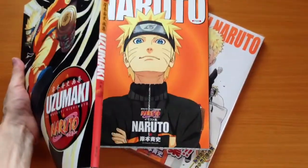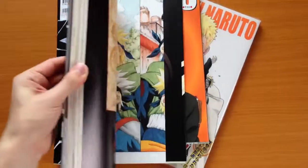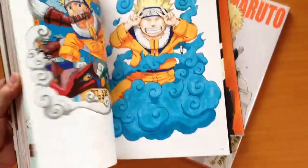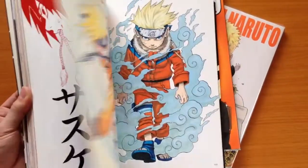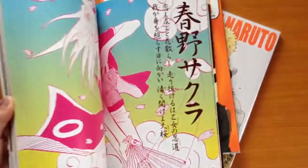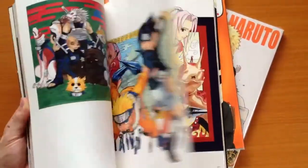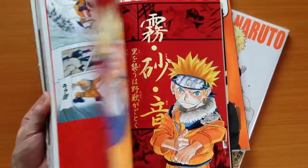Like all Japanese books, the spine is on the right-hand side and they read right to left. These books have actually become relatively rare. They're not really information books — they're really just artwork, and they more or less go chronologically through the series. It's not my intention to show you every page in great detail, but just to give you a feel for what's inside these books.